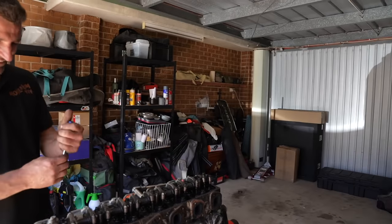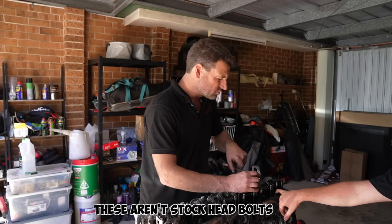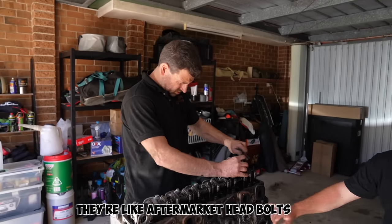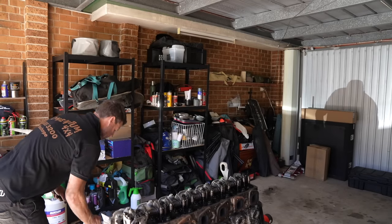This has had a head off it - these aren't stock head bolts, they're like aftermarket head bolts. Which isn't uncommon, but it's still notable for a however-old car.